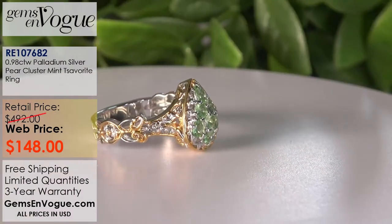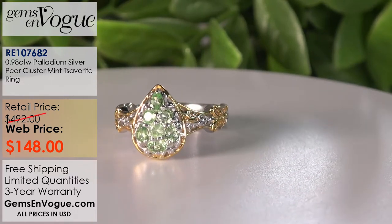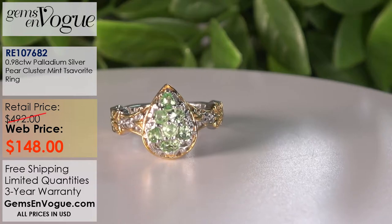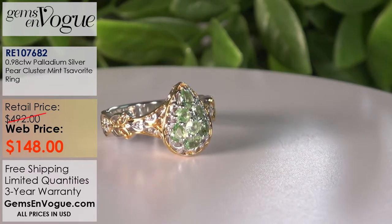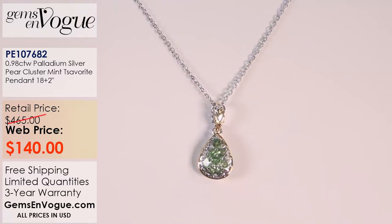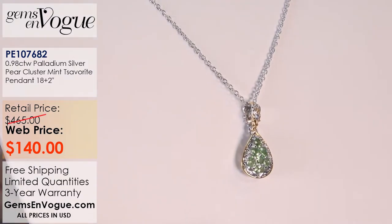The last two items are the pendant and the ring. This is a nice medium size in our mint Tsavorite — look at the cool, crisp color. Tsavorites are blessed with natural clarity, amazing durability, and they do not color-fade when exposed continuously to sunlight. 98 points total weight, just shy of a carat. $148 takes the ring home, and $140 takes the matching pendant home. The pendant comes with a chain that extends to 20 inches, also 98 points total weight — a flawless match to that beautiful ring.